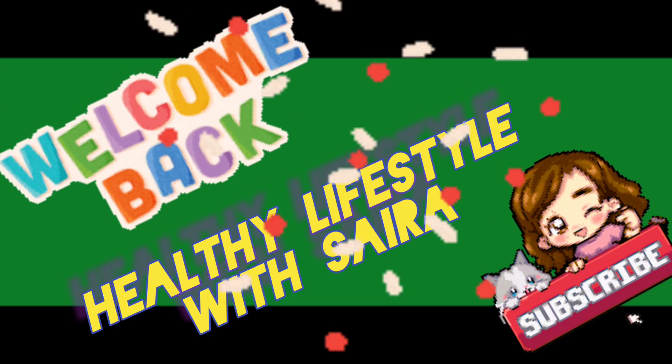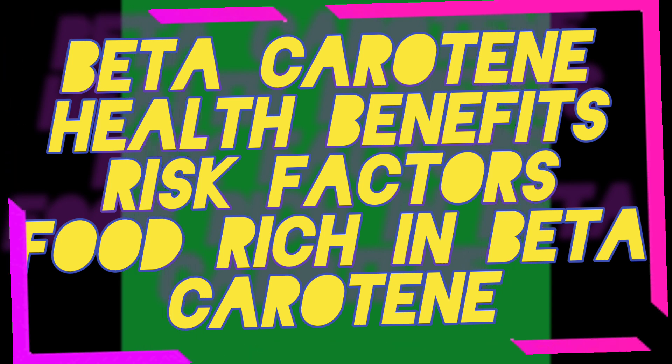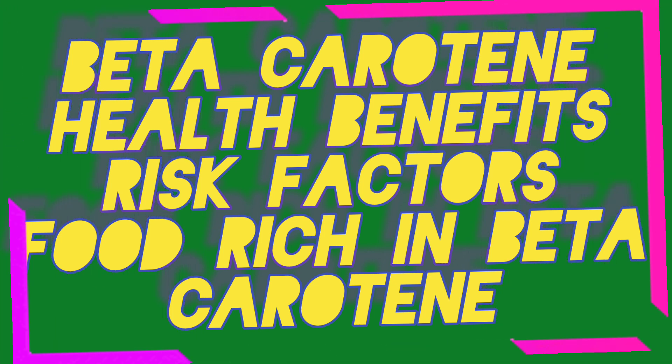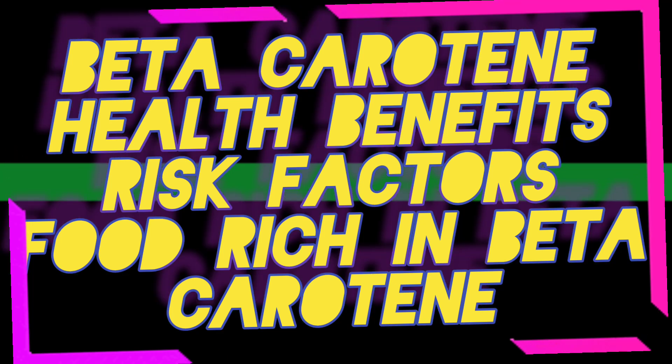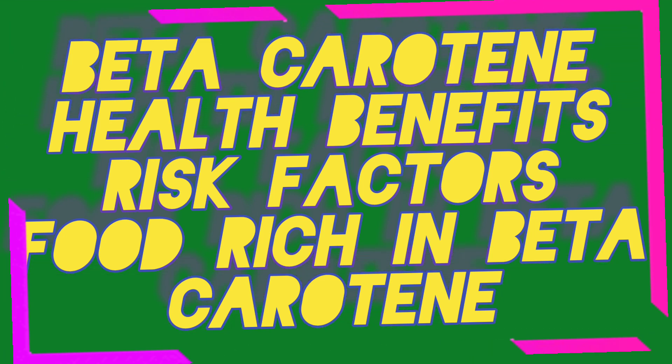Welcome back to my YouTube channel Healthy Lifestyle with Saira. In today's video I am going to talk about what beta keratin does to your body, its health benefits and foods rich in beta keratin.